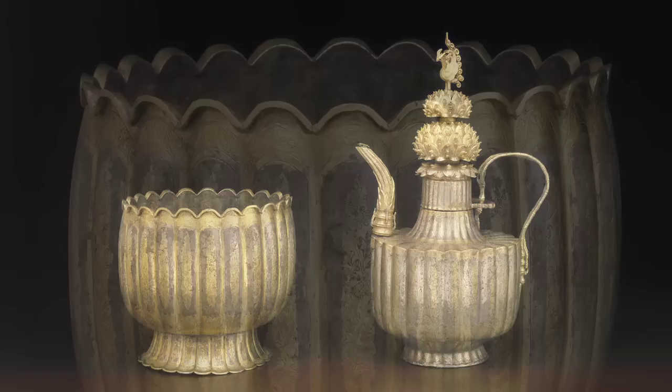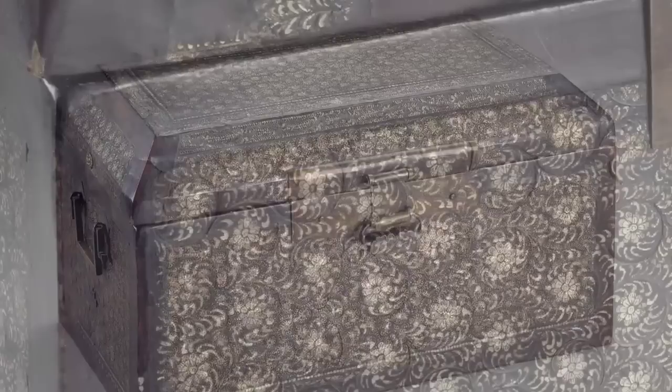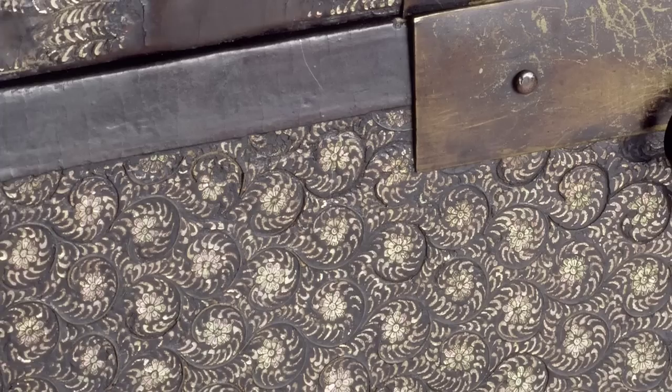Some of the highlights of our collection are a gilt silver ewer and basin for warming wine. If it was in Korea, it would be regarded as a national treasure. We also have a wonderful 13th century lacquer box, which is decorated with inlaid mother-of-pearl chrysanthemums.